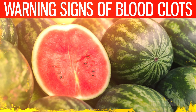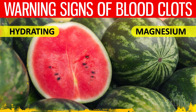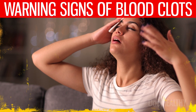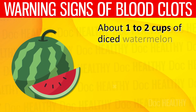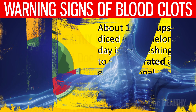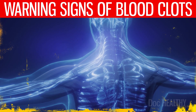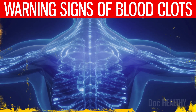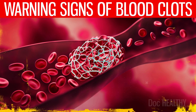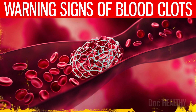10. Watermelon — watermelon is hydrating and contains magnesium, which may help regulate body temperature and reduce excessive sweating. Its high water content may keep you hydrated, potentially mitigating sweating symptoms. About one to two cups of diced watermelon per day is a refreshing way to stay hydrated and get additional nutrients like vitamin C and lycopene. Understanding these signs and their connections to the body's circulatory system is crucial. If you experience any of these symptoms, especially in combination, seek medical attention immediately. Early detection and treatment of blood clots may prevent serious complications and save lives.